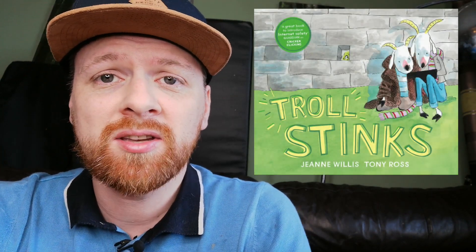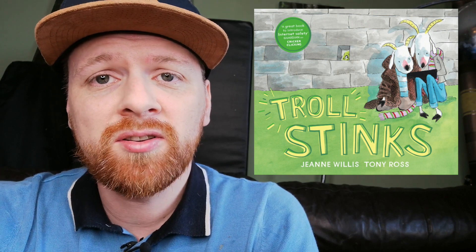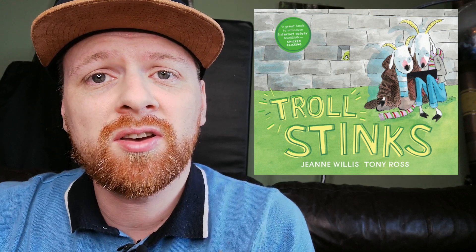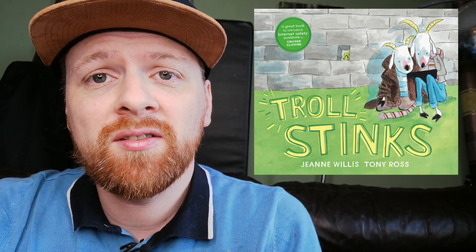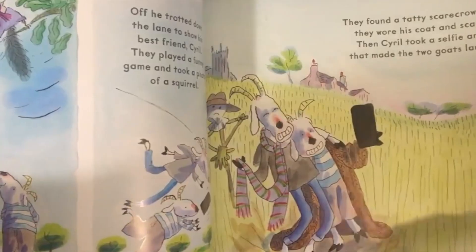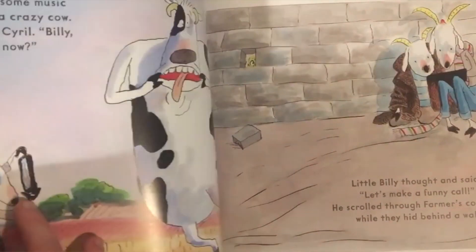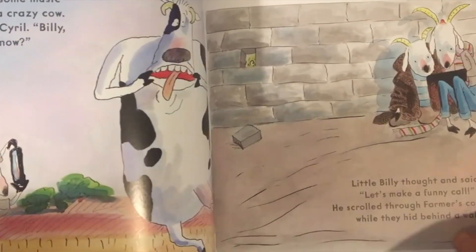The second book that I really like is called Troll Stinks. It's about some goats that find a phone and they start doing funny things — taking selfies and having a laugh. But then they find the troll's number in the phone book and decide to send it nasty messages, thinking it's a big nasty troll.